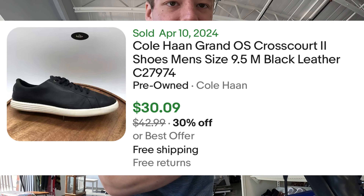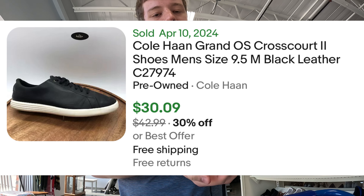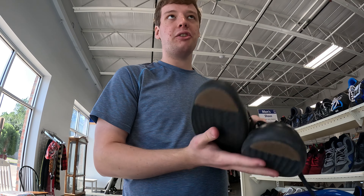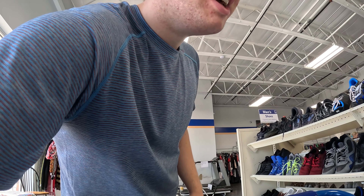Some Cole Haan Grand OS, as you can see in there — pretty good shape too, soles are still pretty good. Doesn't look like I need to do a lot of work. Easy $35 bucks all day, they sell pretty consistently, and yeah, $35 bucks.